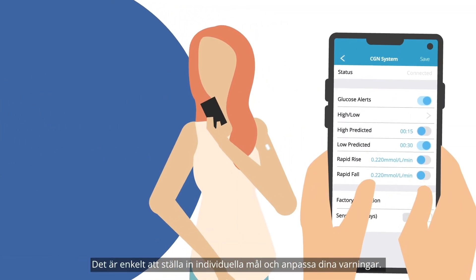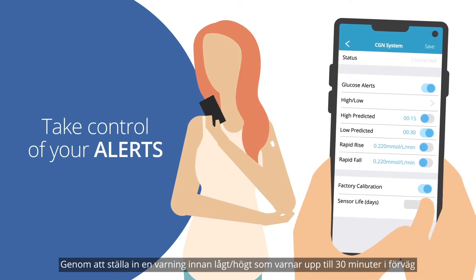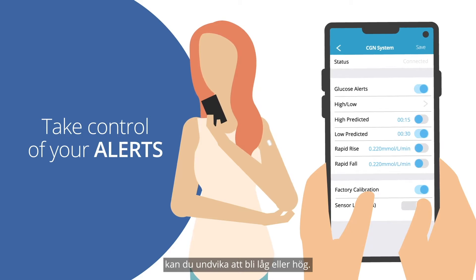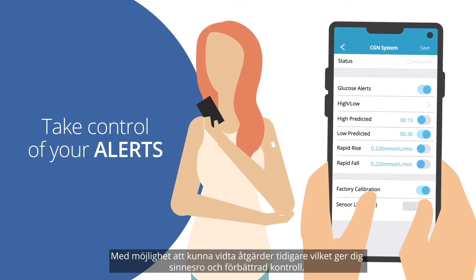It's easy to set individual targets and customize your alerts. By setting predictive alerts, which warn up to 30 minutes in advance, you can avoid going low or high by taking action sooner, giving you peace of mind and improved control.